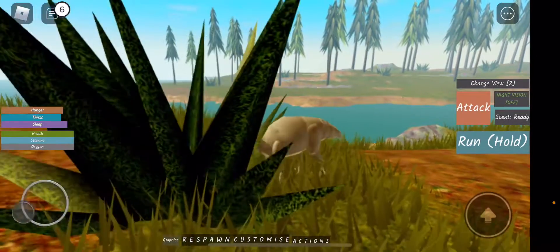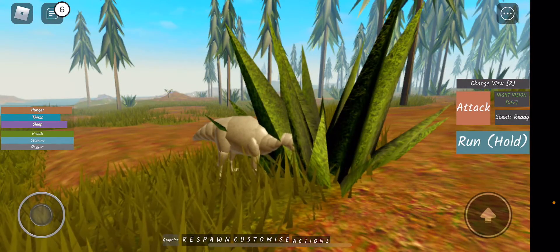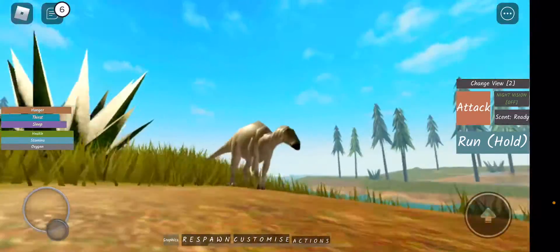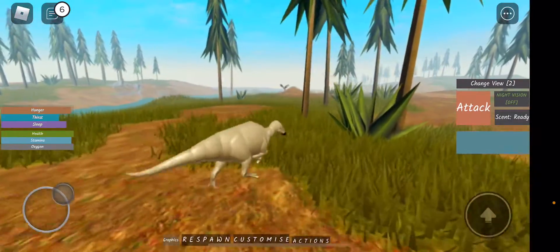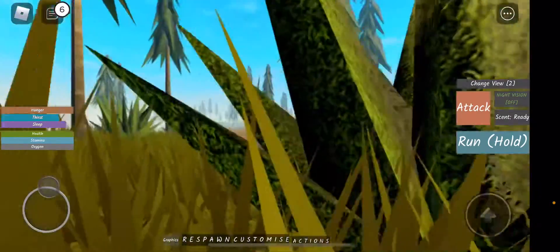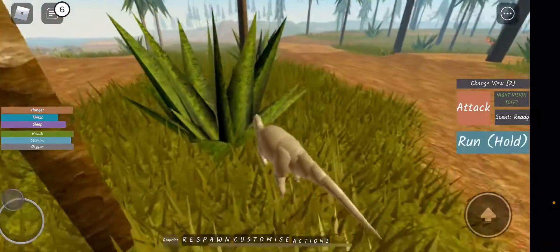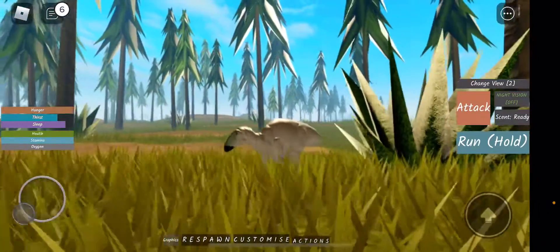Tethy Shadros lived in the early Cretaceous. It was one of the smallest hadrosaur dinosaurs ever. It ran on two legs to get to food quickly, and some people say they were solitary and some people say they lived in herds.